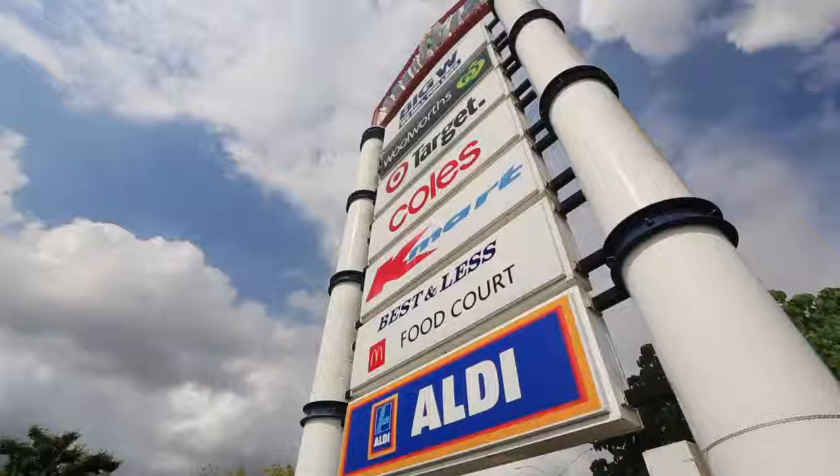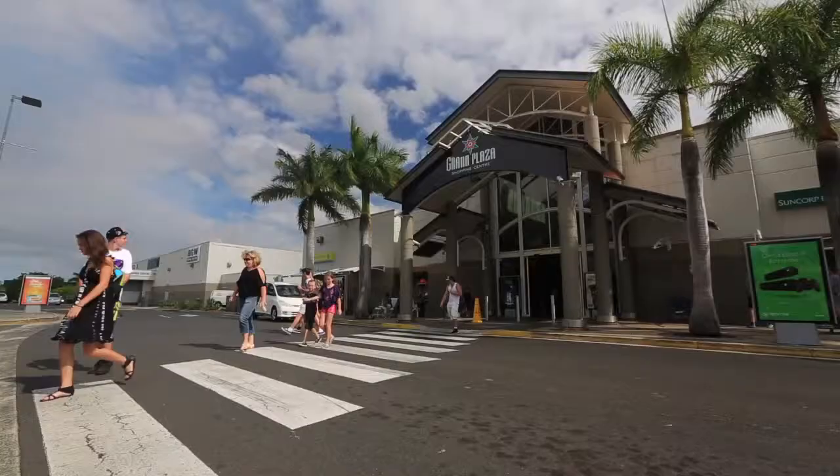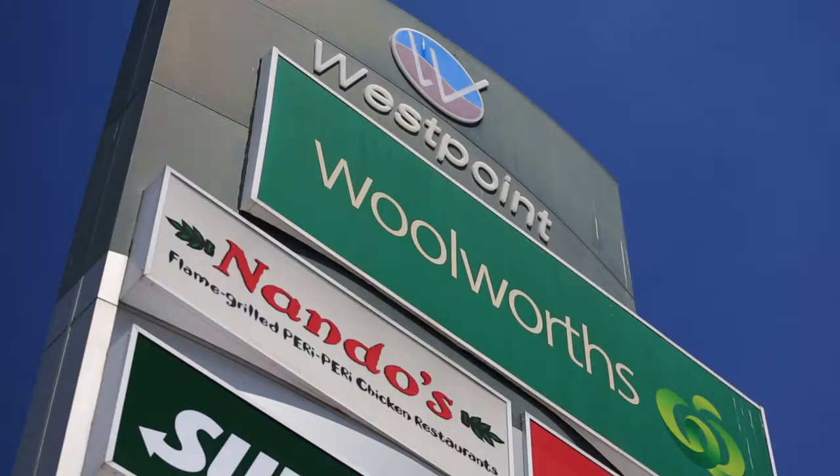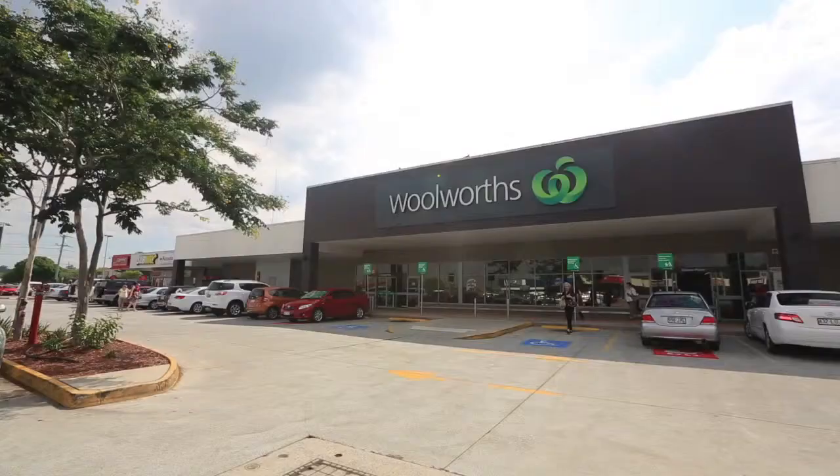The established surrounding area offers an array of amenities close by – just minutes to the major hub of Grand Plaza, schools, tertiary campuses, medical services, restaurants, sporting and recreational facilities and public transport.